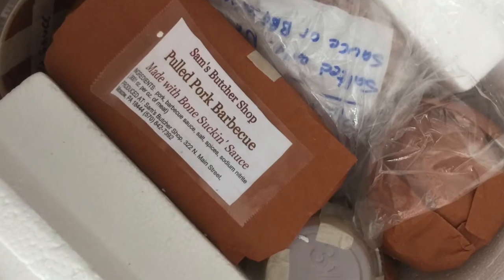And they can be delivered right to your door. When you receive a product from Sam's Butcher Shop, you can be assured it was made fresh that week.